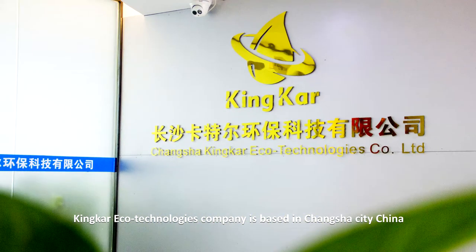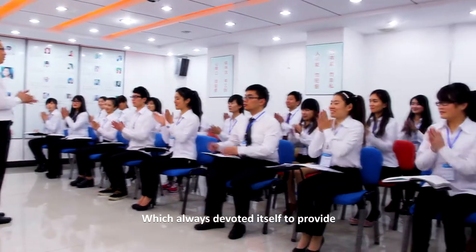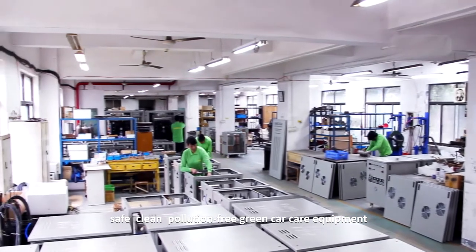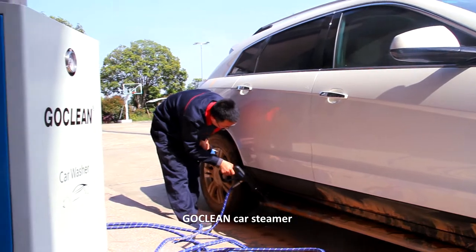Kinkar Ecotechnologies Company is based in Changsha City, China, and is always devoted to providing safe, clean, pollution-free car care equipment. Here comes the newest environmental car wash way: the Go Clean Car Steamer.